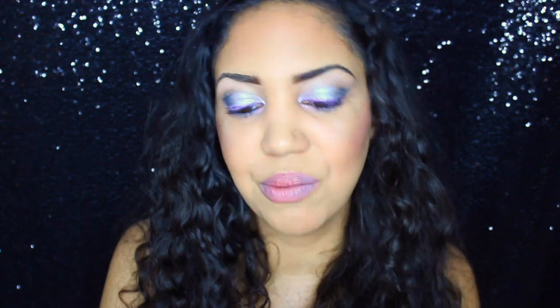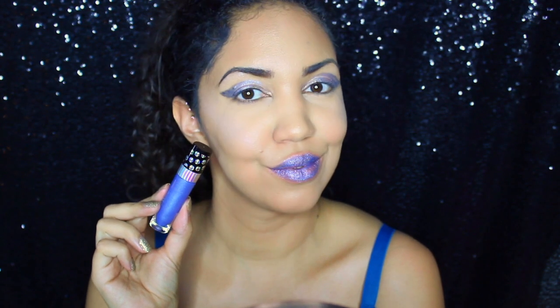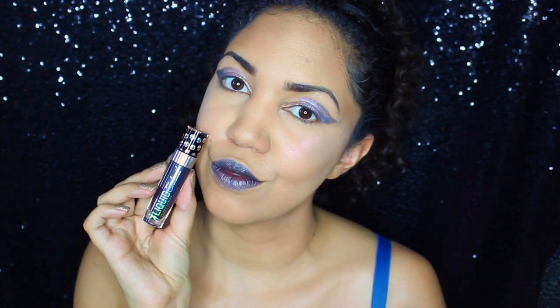I want to start with the lippies. There are four lippies that come with this collection — these are their Megalast Liquid Catsuit Metallic Lipsticks, and they do have some metallic lipsticks on their permanent line. The shades we have are Pastel Grunge, which is a blue with a pink iridescent glitter; Gunmetal Heart, a gray with a pinkish iridescent glitter — that's what I have on the outer part of my lip; and Death to Unicorns, a black with a lot of glitter.